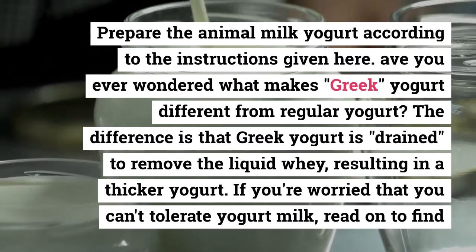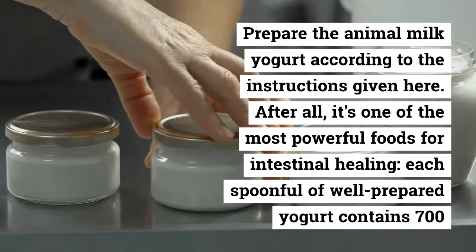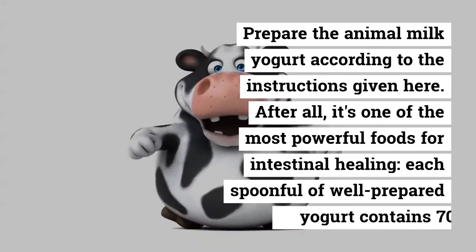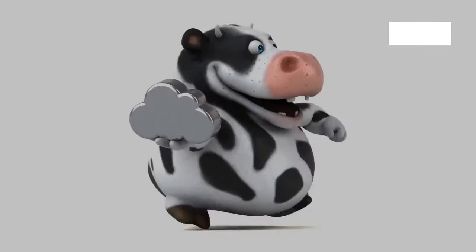Have you ever wondered what makes Greek yogurt different from regular yogurt? The difference is that Greek yogurt is drained to remove the liquid whey, resulting in a thicker yogurt. If you let it drain for 30 minutes to 1 hour, you get the consistency of Greek yogurt.